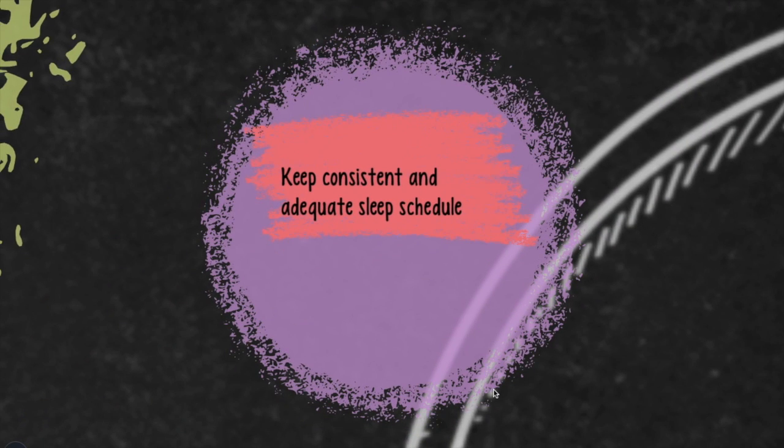Another way we can boost our immune system is through sleep. Stanford University studies say that sleep is a way to restore our body. This process works directly with our immune system, and it can be compromised when we don't get enough or fall outside of a consistent sleep schedule.